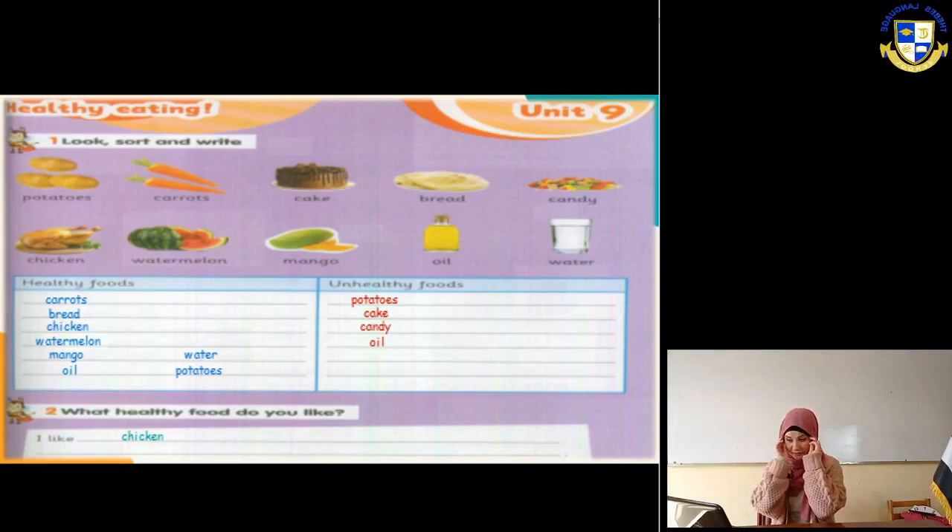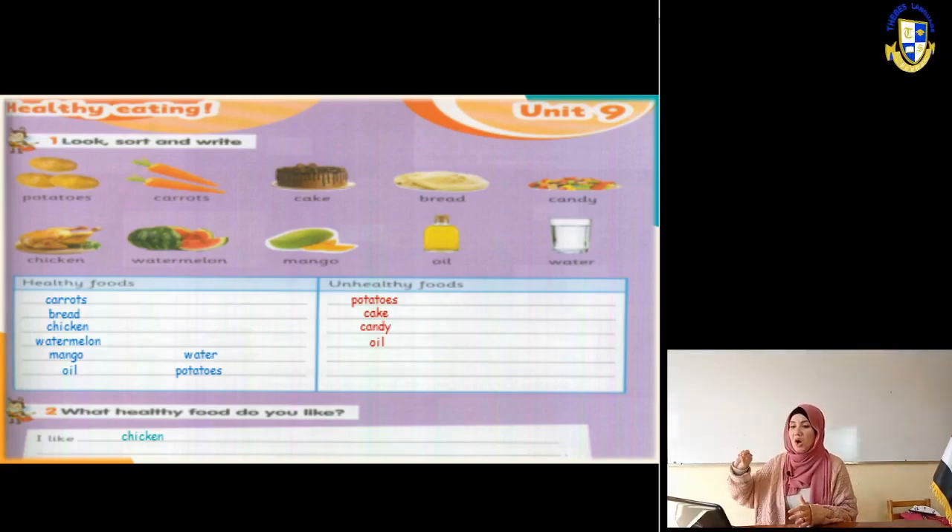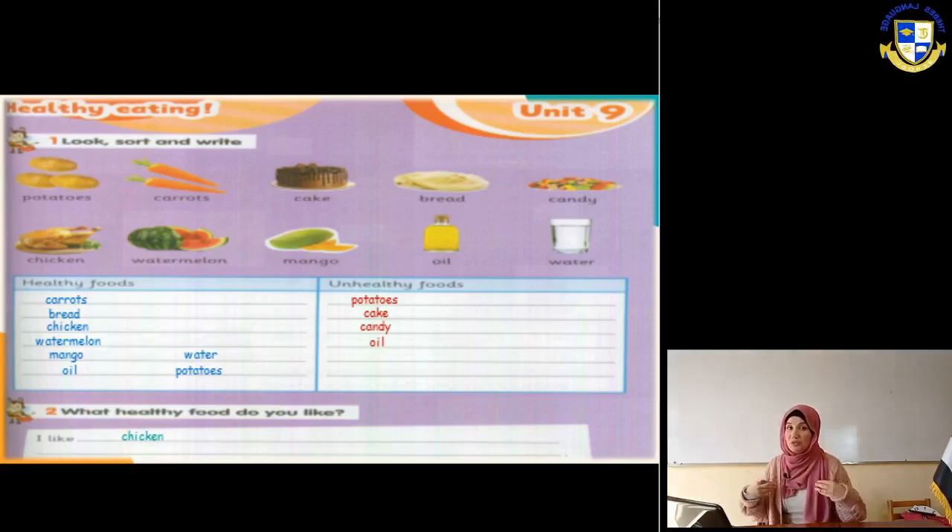Next slide - exercise number one. Here we are going to talk about healthy eating. We have different kinds of food and we are going to say what is healthy and what is unhealthy. Healthy means it's good for us, good for our body, very necessary for our body to grow up. Unhealthy means it's bad for us, not very good for our body, and it may make us fat.